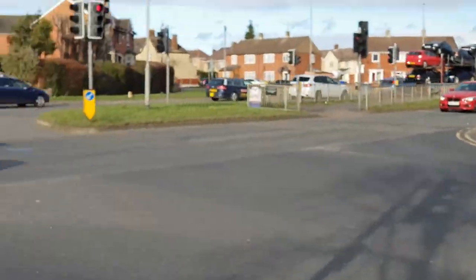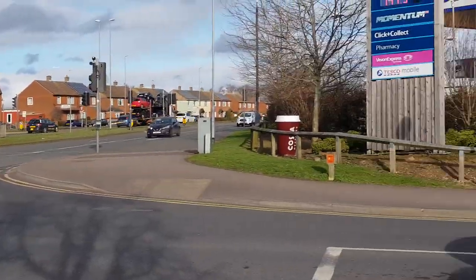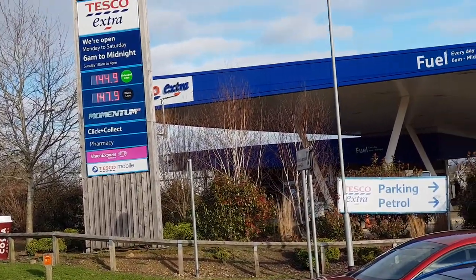The train station is literally around that corner there if you want to catch the train. You can be here within an hour and 20 minutes from London. So rather than drive, if you don't want to drive and you want to visit us, you can come down and have a look at the showroom.